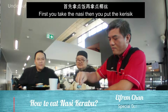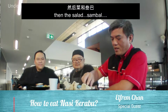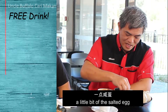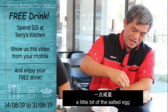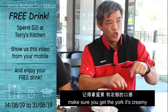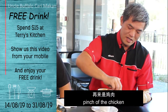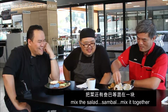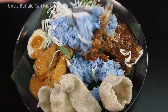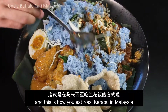First you take the Nasi, then you put the Kerisek, then the salad, then the sambal. A little bit of the salted egg — when you mix the salted egg, make sure you get the yolk creamy. Then a piece of the chicken, mix the salad and the sambal together. And this is how you eat Nasi Krabu in Malaysia.